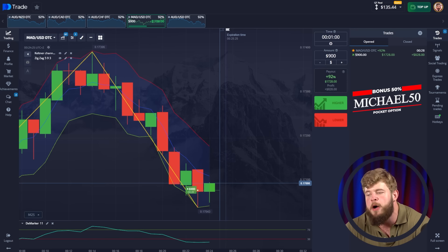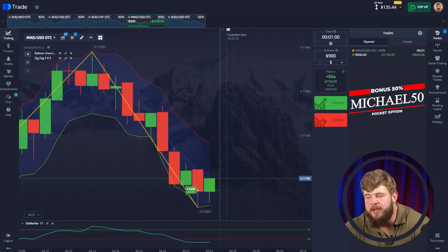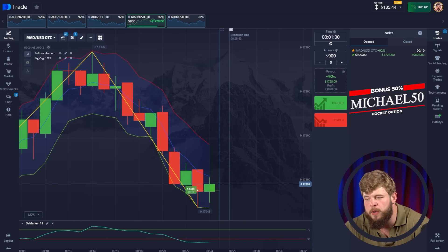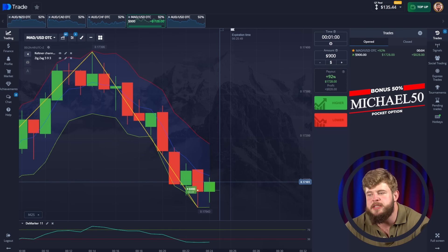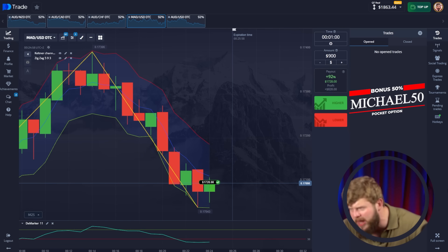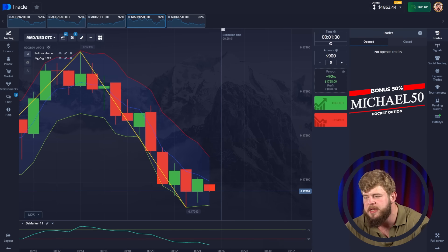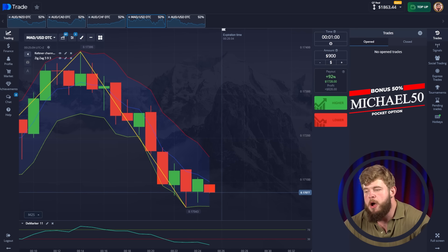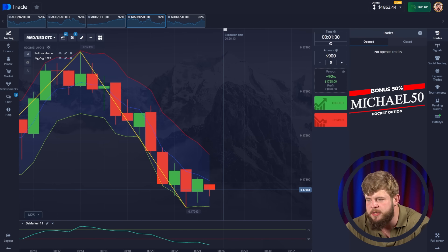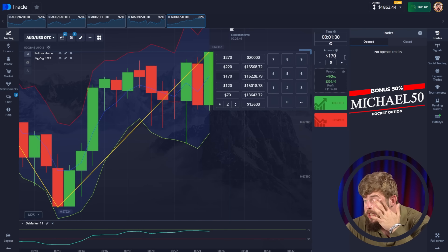Here we've already opened a buy position. We have the same kind of scenario as the previous trade — we've already touched the bottom line of the Counter Channel and now we're trying to break through the middle line and continue growing toward at least the upper edge. Let's not waste time. I'm absolutely sure this trade will be profitable — the Marker indicator shows we're in the buy zone, and according to the Zigzag we're also in the buy zone. We have around $1,863 in the account. Amazing result!